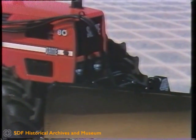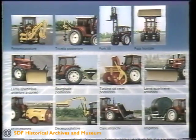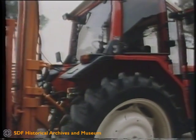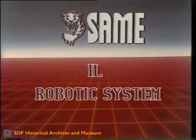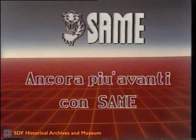Thanks to its outstanding versatility, the SAME robotic system can compete with self-propelled specific purpose machines, both in terms of productivity and quality of the work and in terms of purchasing and running cost, and it enables the operator to make use, if need be, of a normal tractor. SAME robotic system — a tractor which is more than just a tractor, it's a specialist. Further ahead with SAME.